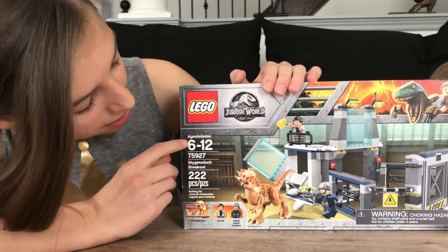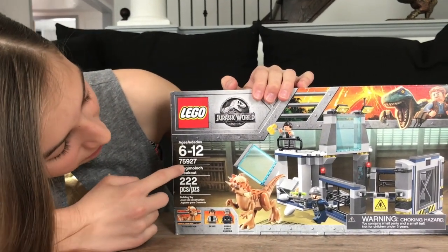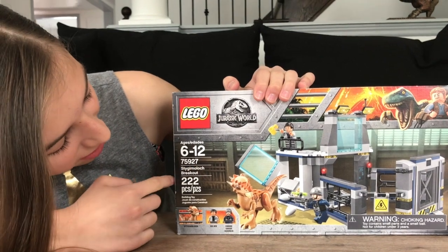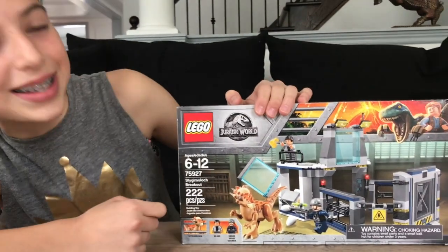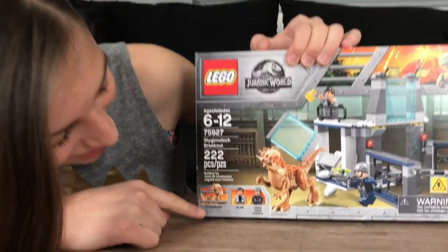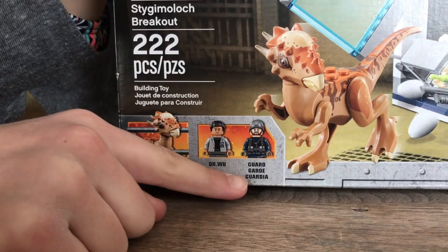This set is good for ages 6 to 12. It is set number 75927 and it has 222 pieces. This set comes with a Stygimoloch, Dr. Wu, and a guard.